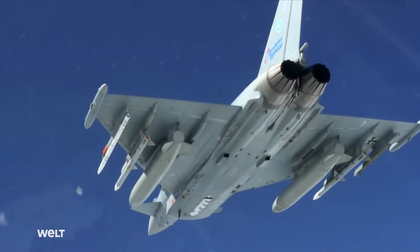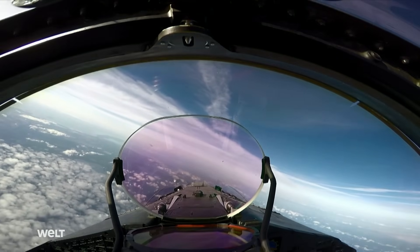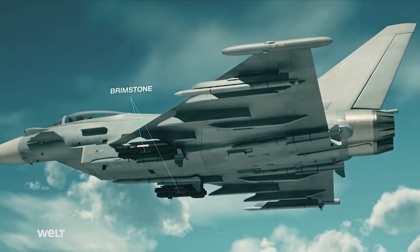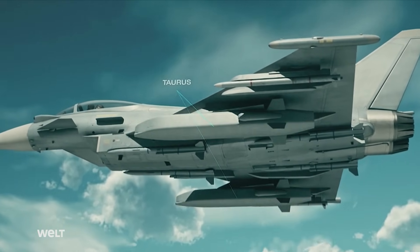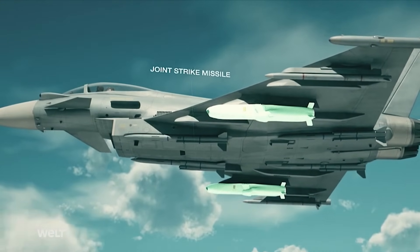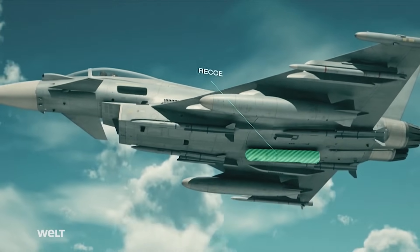Another special feature of the Eurofighter is the transformation of its armament. While the Eurofighter was originally conceived as a fighter aircraft, its range of use has now been extended to include combat against ground targets, and with the appropriate armament, even for use as a bomber. In the future, the Eurofighter will also be able to engage remote targets such as radar stations, bunkers, and bridges.